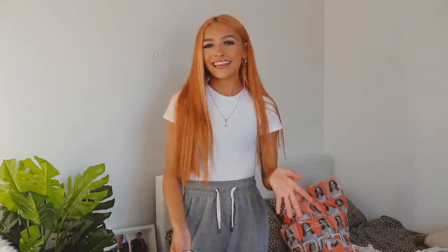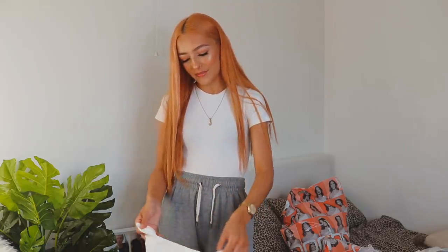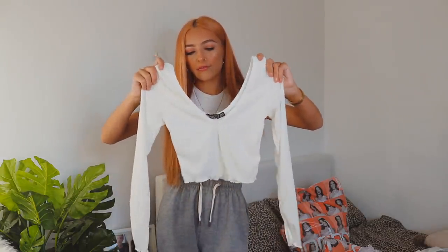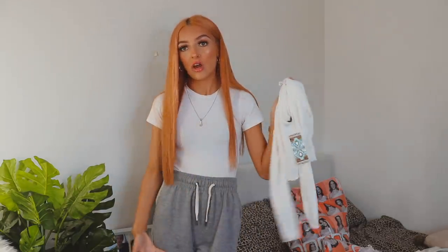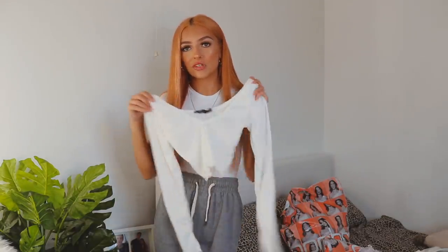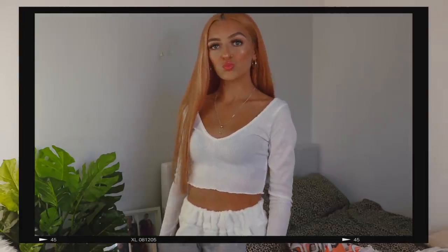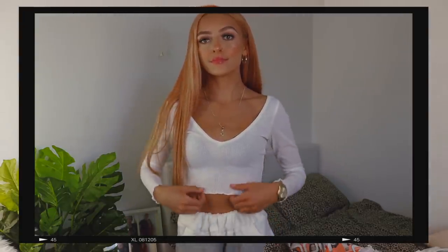Next - also please excuse my whole energy in this video, I did have a little bit to drink before filming this. Another white item - I just love white with a nice orange tan and orange hair. This is a really pretty low scoop little frilled ribbed hem crop top. I'm just buying so many basics at the minute that I can just wear with my joggers, because this is literally what I've been living in. Just envision this with those grey joggers - how cute would that look? A nice basic long sleeve to add to my wardrobe.